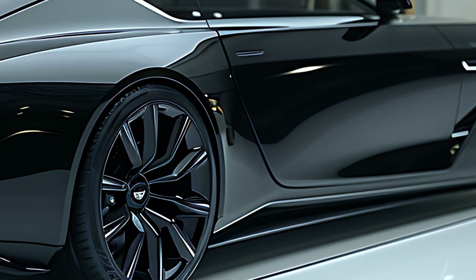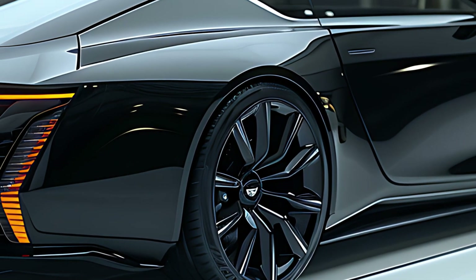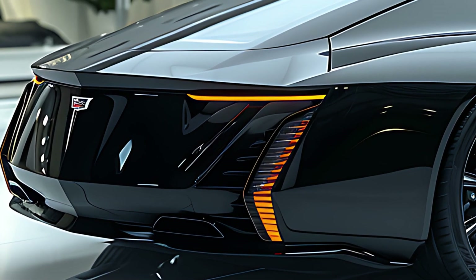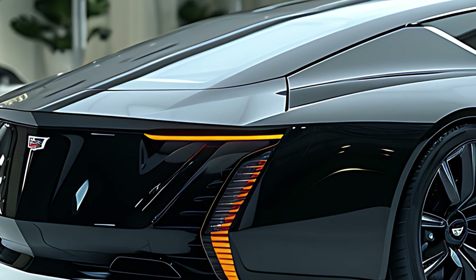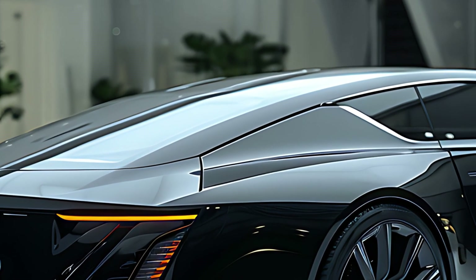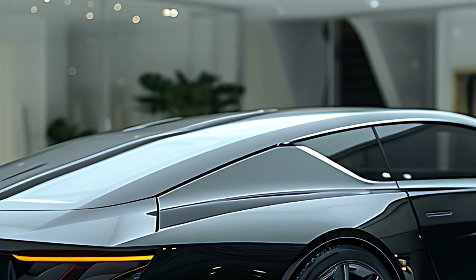Inside, the 2025 CT5 is equally impressive. The advanced infotainment system is packed with features including Apple CarPlay and Android Auto, all controlled through an intuitive touchscreen and a handy rotary wheel for those who prefer physical controls. It's the perfect blend of high-tech and hands-on.